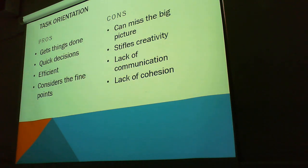So what are the pros and cons of task orientation? Pros: we get things done, quick decisions, it's efficient, and it considers the fine points. Cons: we can miss the big picture when we're focusing on individual tasks, stifles creativity, there's a lack of communication between yourself and other project members, and a general lack of cohesion.